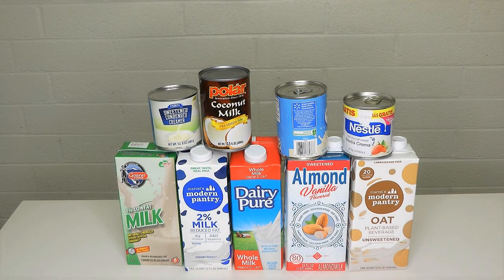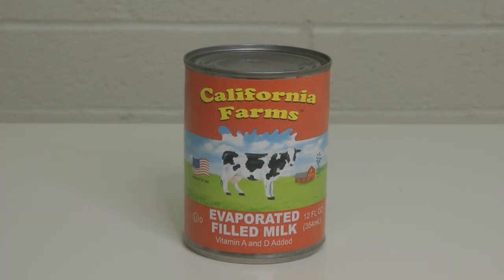Recently I made a video about all the different kinds of milk that you might want to have in your food storage stockpile in your prepper pantry. I also did a video about some food items that I picked up at the Dollar Tree, and one of them was the evaporated milk.